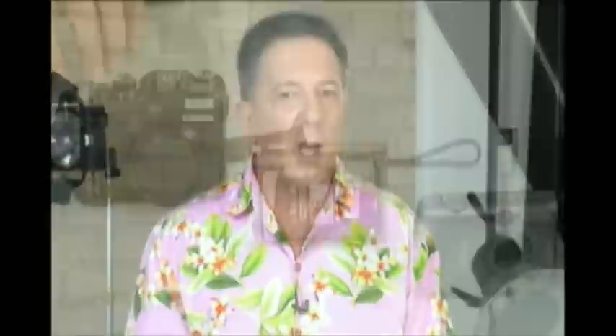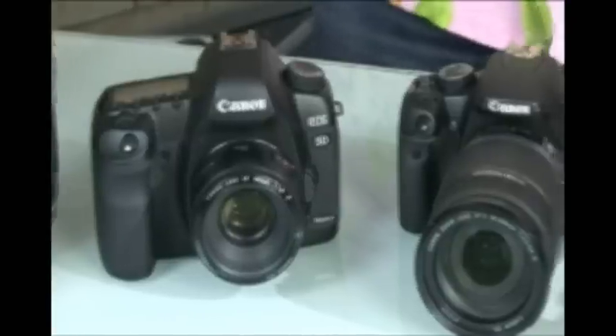Many shop assistants will work on the principle that when it comes to megapixels, more is better. So according to them, a camera with more megapixels will take a better photo than one with less. But is this really true? While it's true that a camera's megapixel rating is an important indication of its abilities, megapixels alone don't tell the whole story.